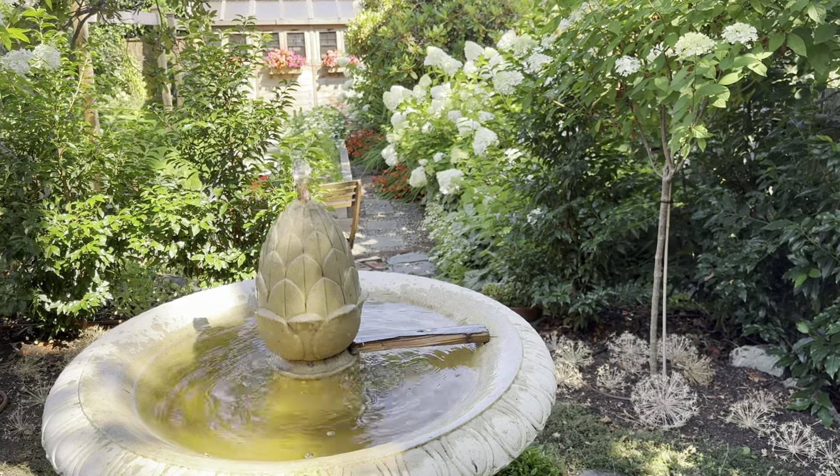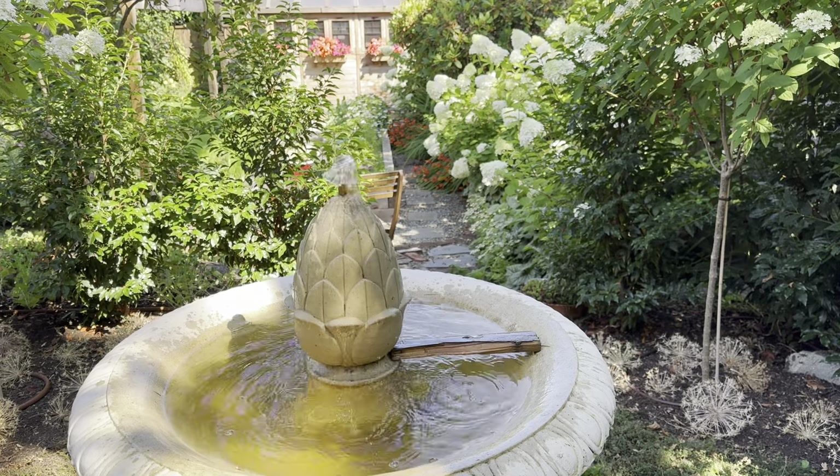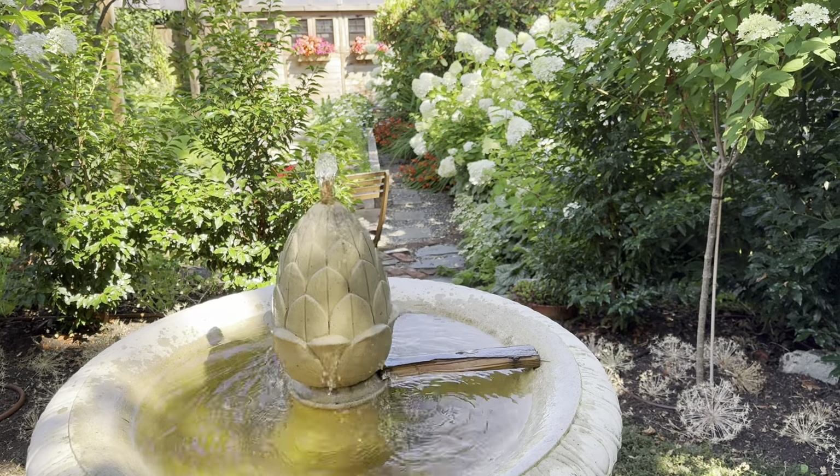If you're wondering why the piece of wood is there, it's just that this fountain is quite deep and we want to make sure that we don't have any birds falling into the water.